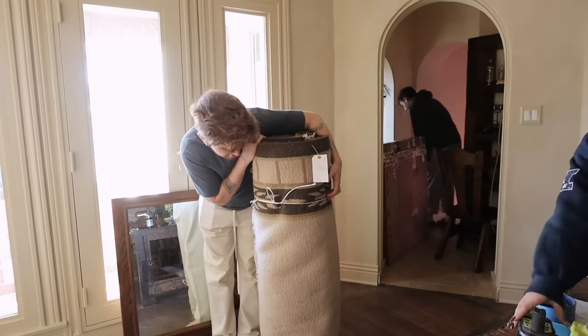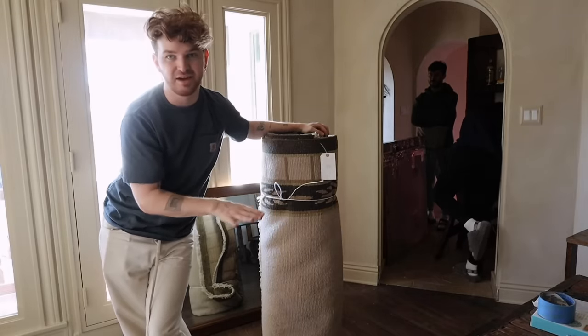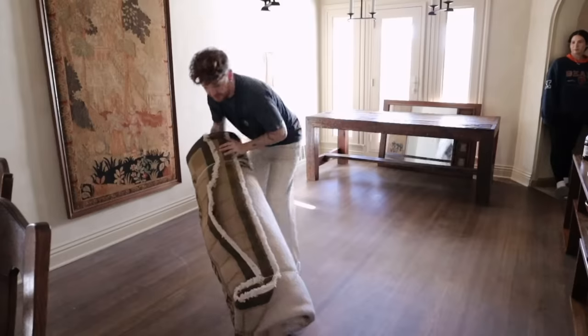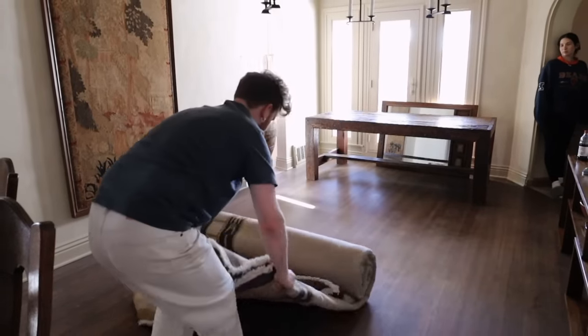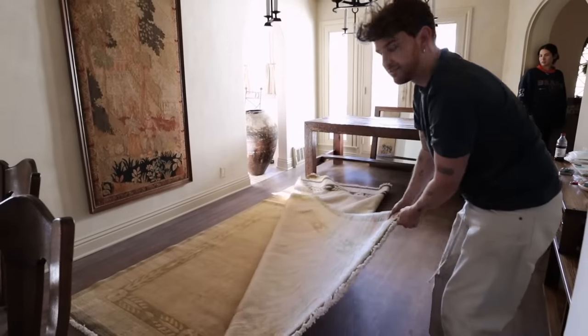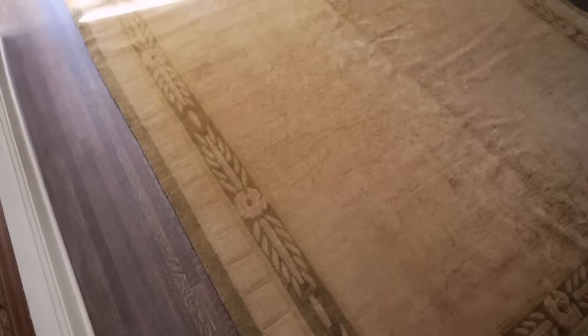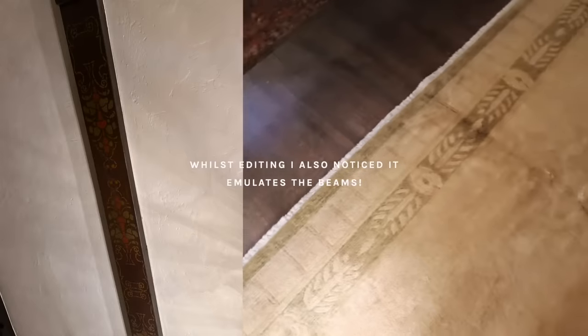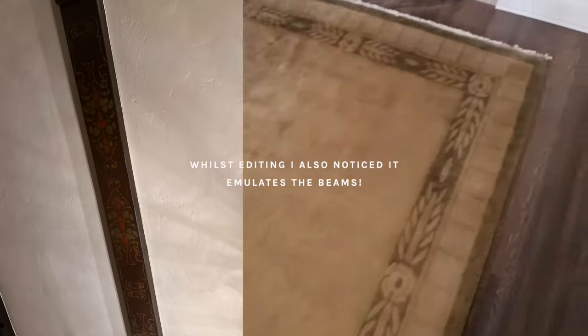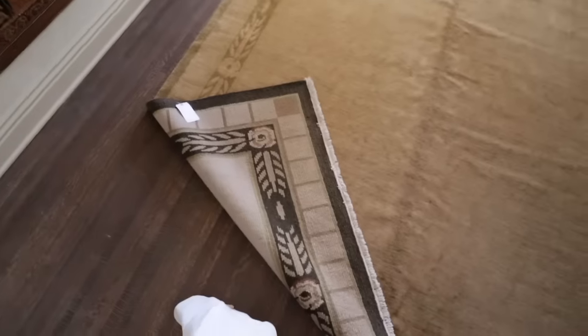We brought up the rug we picked up yesterday. This is a vintage rug with such a cool look — almost a folk art feel with a checker pattern across the edge. The back side is more contrasting than the front, so we had to decide which side to use.